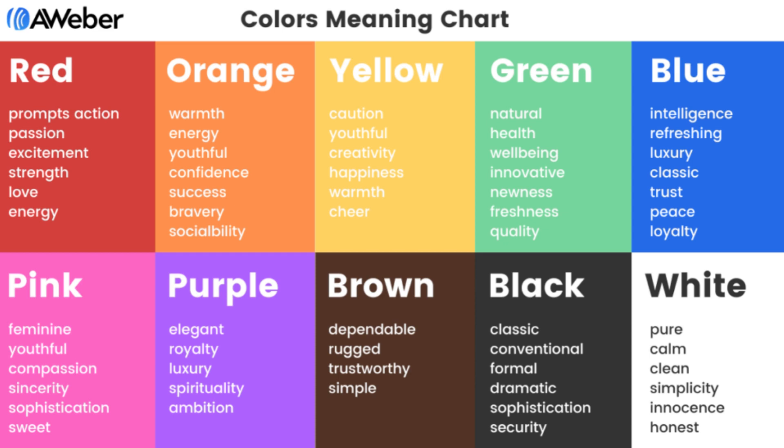Yellow is another youthful color — happiness, cheerful. Green is more associated with nature and natural, health and well-being, newness, freshness, quality.